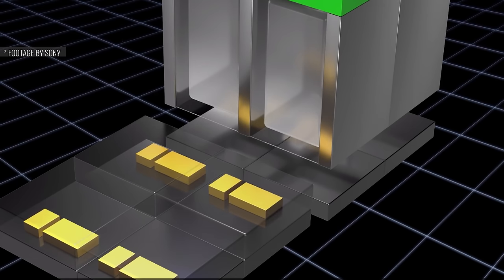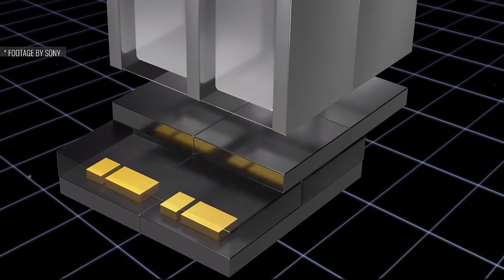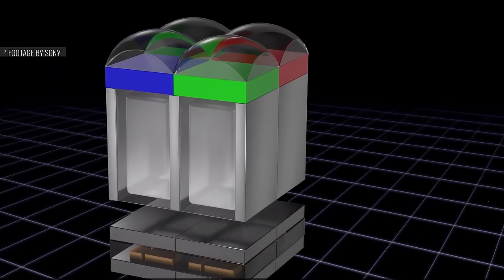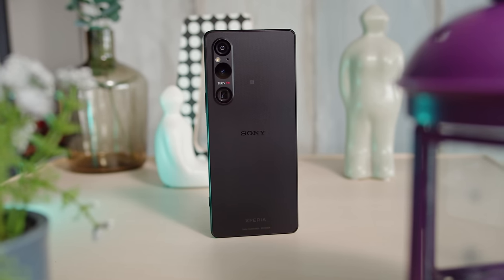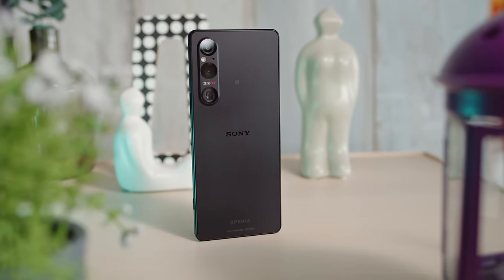It also brings an innovative stacked design. The photodiodes and transistors are separated onto different layers instead of sitting one next to the other. This allows for larger photodiodes for much improved light-gathering capabilities, and also better transistors which should reduce noise. Besides the new main cam, the Xperia 1 Mark V also packs a new chipset and an upgraded pair of speakers.